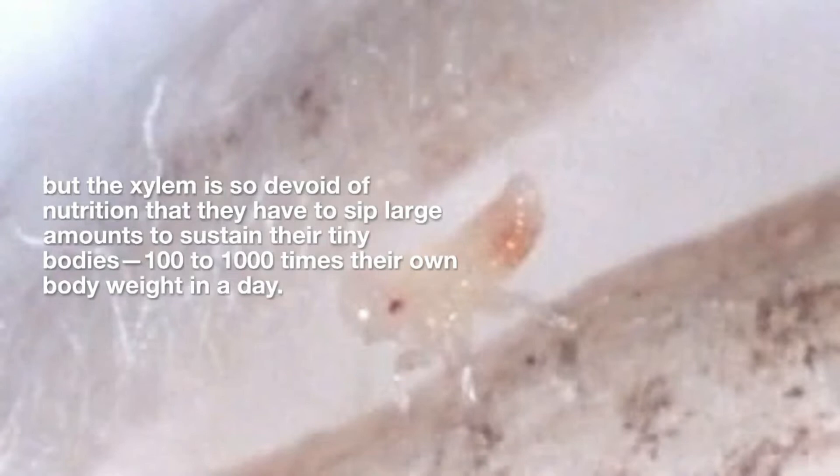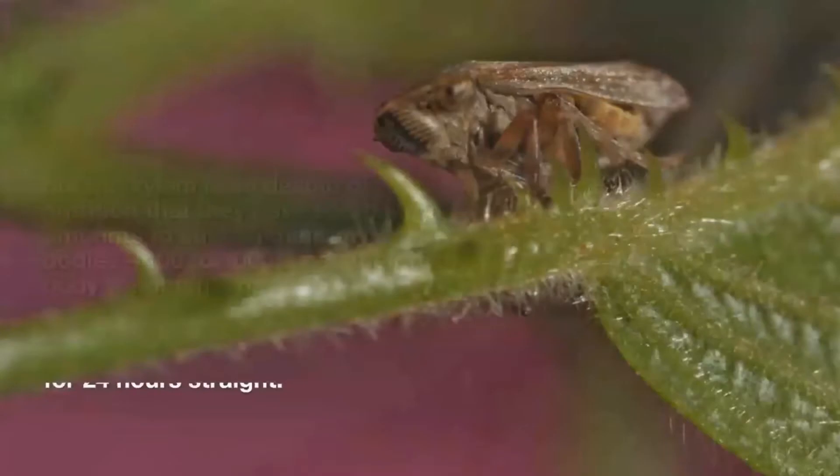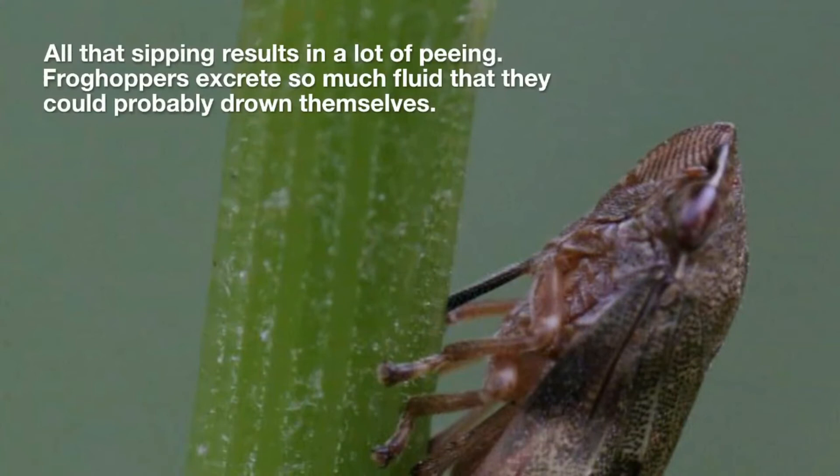Researchers add that this suctioning is not only incredibly labor-intensive, but xylem is so devoid of nutrition that frog hoppers have to sip large amounts just to sustain their tiny bodies — sometimes in the range of 100 to 1,000 times their own body weight in a day. To achieve this, they sometimes have to consume fluid for 24 hours straight.